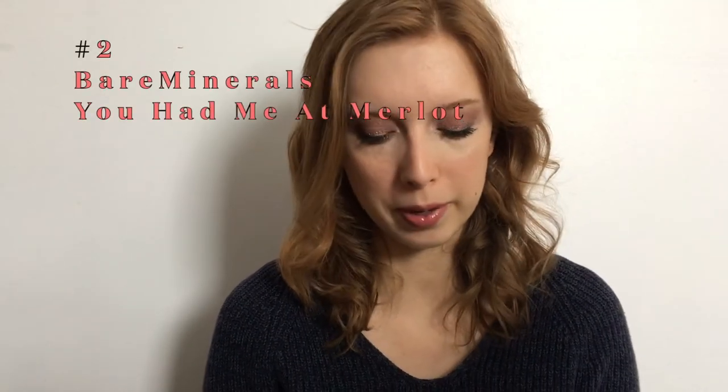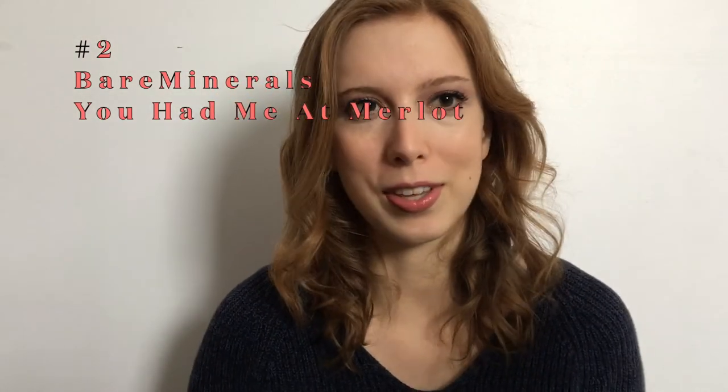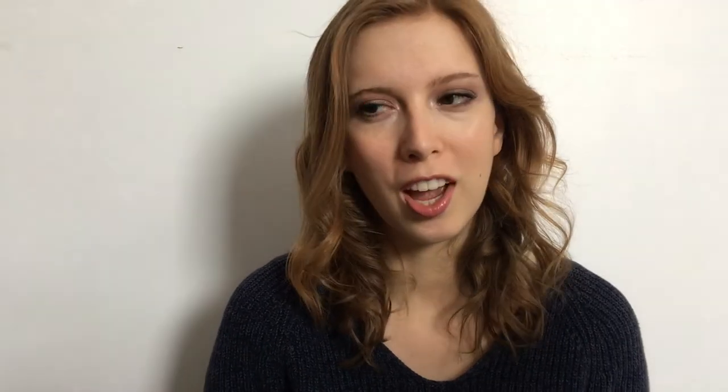For number two, we've got my Bare Minerals Gen Nude Powder Blush in You Had Me at Merlot. I really like these. I think that these are super underrated and I don't see them talked about as much, which is unfortunate because I think for Sephora, they're a very good price point and it's just a really nice blush. For my skin tone, I just apply this with a light hand and a fluffy brush and it looks fine. It's a little bit more intense than some of my other blushes, but it's still definitely wearable and it just gives you that nice sort of flush look like you've been outside, which I personally really enjoy, especially this time of year. And I find that it stays on all day, blends into the skin really nicely, and it's not overly powdery. The only reason this isn't number one is just because it's definitely not a color that I reach for every day.